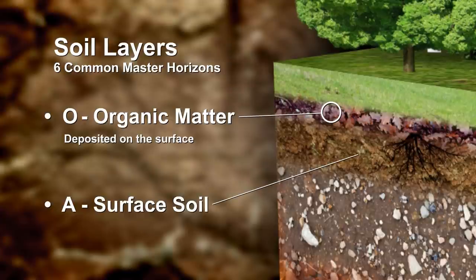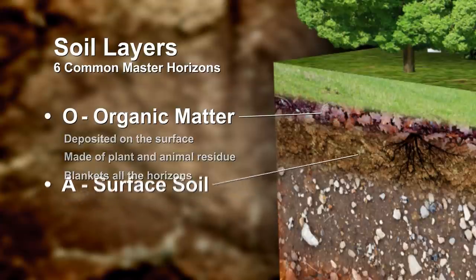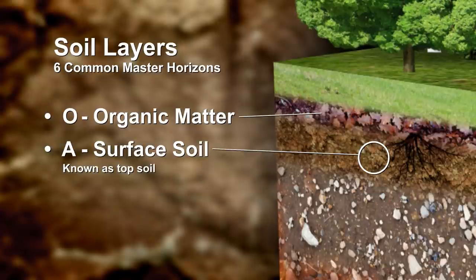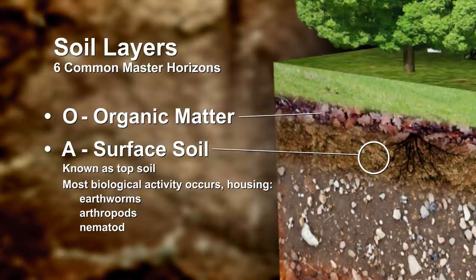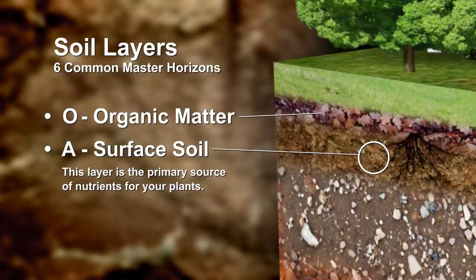First is the organic matter deposited on the surface, usually made up of plant and animal residue. This blankets all of the horizons of the soil, protecting from erosion and feeding the layers below. The next layer is what we know as topsoil. This is where the most biological activity occurs, housing earthworms, arthropods, nematodes, fungi, and microorganisms among the minerals and decomposed organic matter. This layer is the primary source of nutrients for your plants, making it the most important to understand for your garden's success.